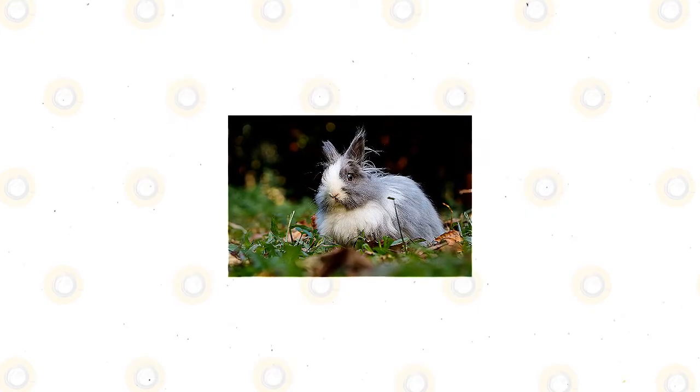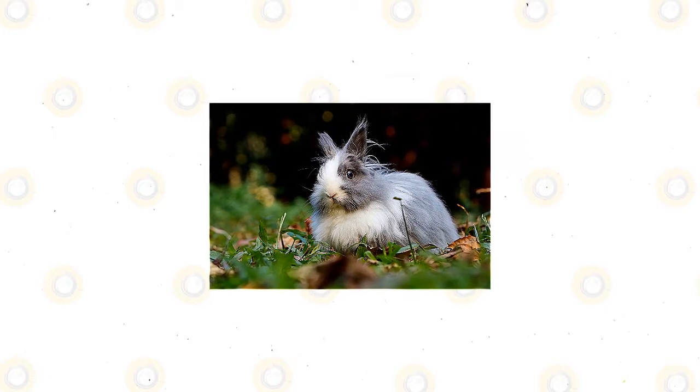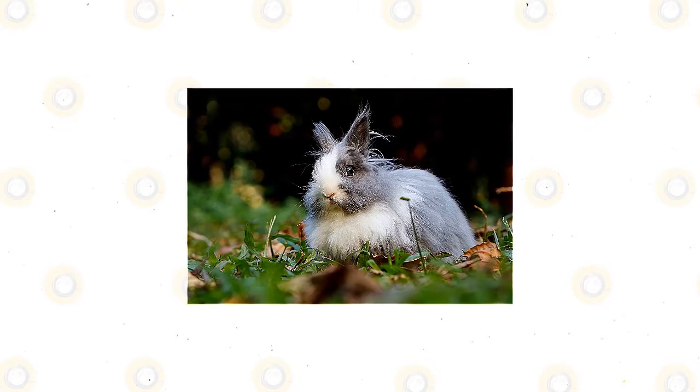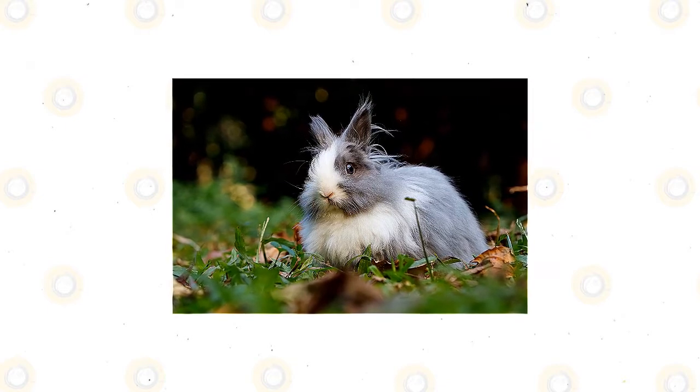Swiss Fox rabbits tend to get along with other rabbits, especially those in their breed. It is best to introduce them slowly, and it might be necessary to give them separate living spaces and only put them together in a larger playtime pen. Females tend to be more territorial than males, but this doesn't always manifest.